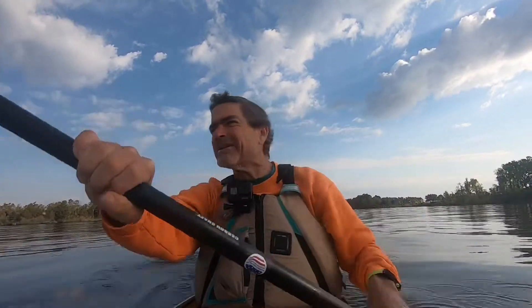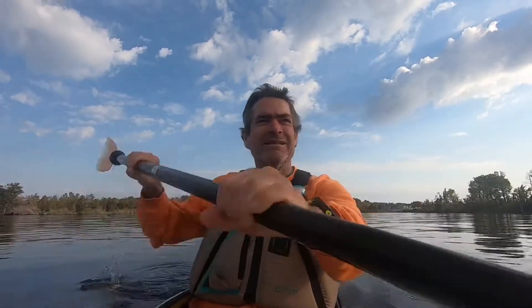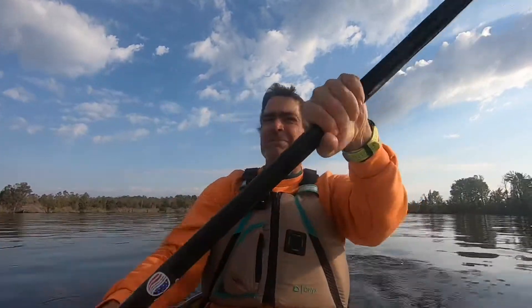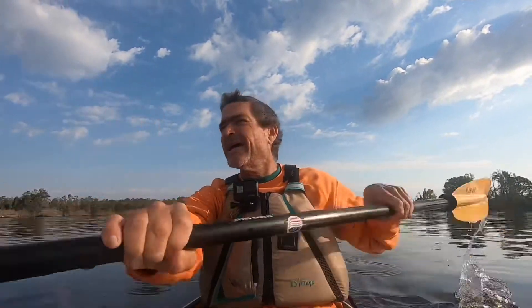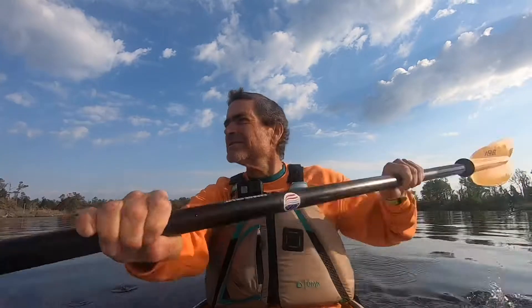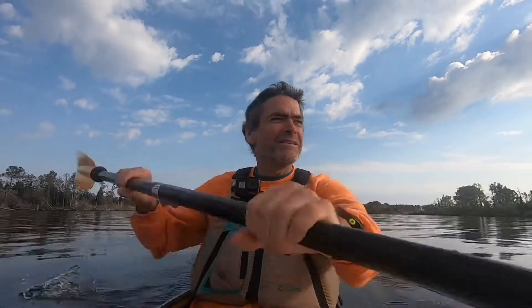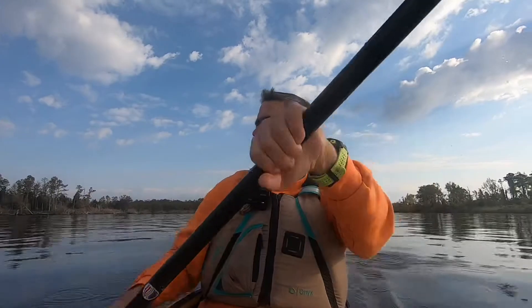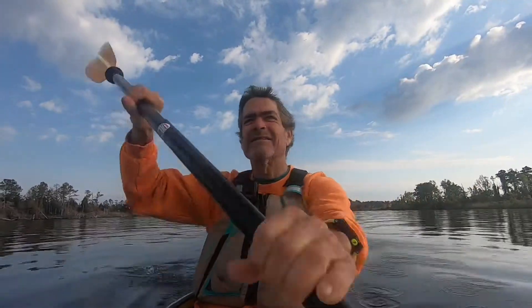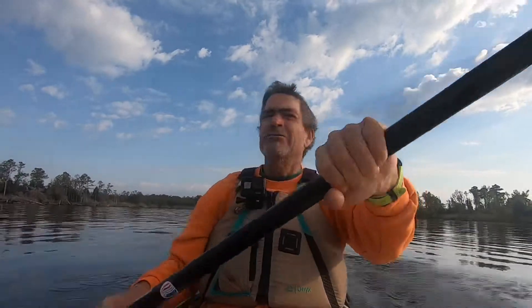I'd probably classify this as somewhat of an open water paddle, certainly in places. You've got the mouth of the Bay River, the Pamlico Sound, and Jones Bay — all relatively open water. I'd recommend something a little bigger if you've got it. Pay attention to your winds. You can see the mouth of Gales Creek up ahead. We'll give you another shout out when we get up here.